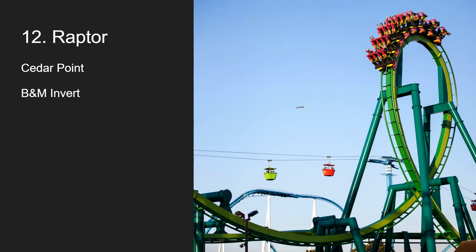Raptor at Cedar Point — it's now my fourth favorite coaster there. I love Raptor, I'm a huge fan. Just a really solid, intense B&M invert. I love that final helix and all the whippy inversions. Still one of the whippiest B&Ms out there, for sure. I rank this much above Banshee, which I think is around number 20 on this list. Raptor is just a really fun, very solid B&M.